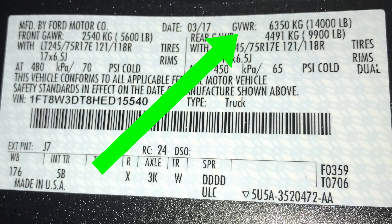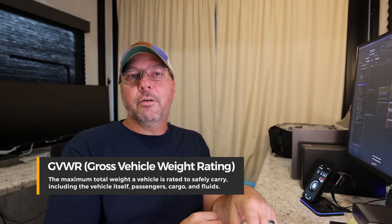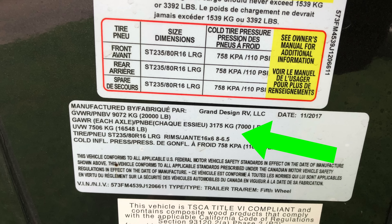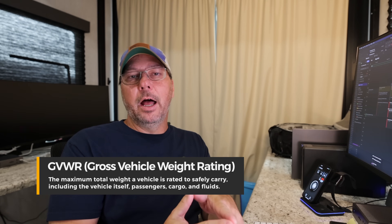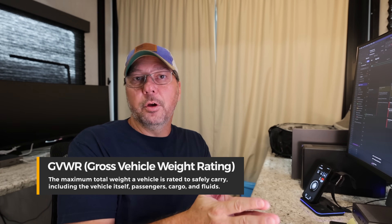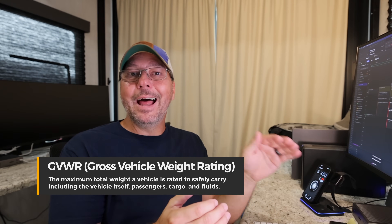The GVWR for any particular vehicle can usually be found in literature — it's typically a published number. It's also going to be on the door sticker, which on an RV is usually on the driver's side where the driver door would be if it had one. That door sticker is the final word on the actual numbers. If you see a GVWR online that says something different than the sticker, the sticker has final say.